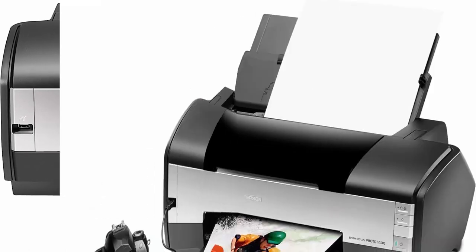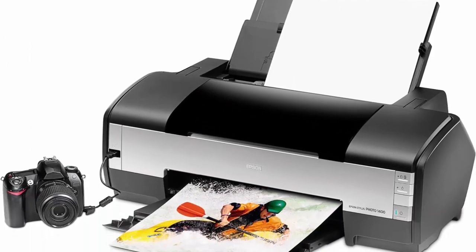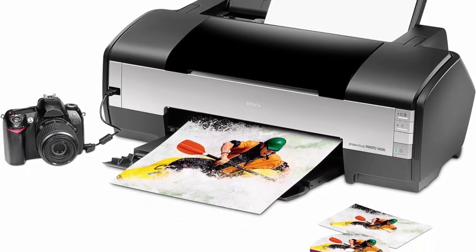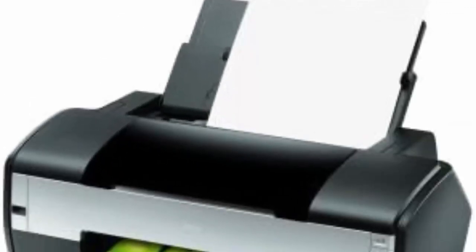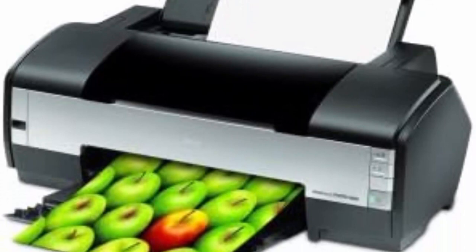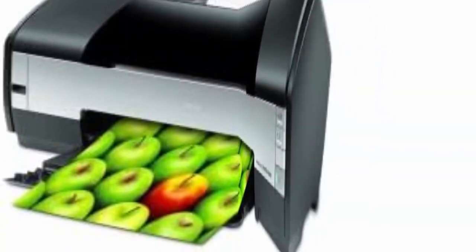6 individual high-capacity Claria High Definition ink cartridges create high-quality smudge, water, scratch, and fade-resistant prints. Features a PicBridge port for PC-free photo printing from digital cameras and mobile camera phones. It has a 1-year limited manufacturer warranty.